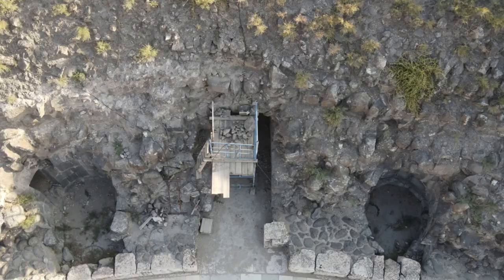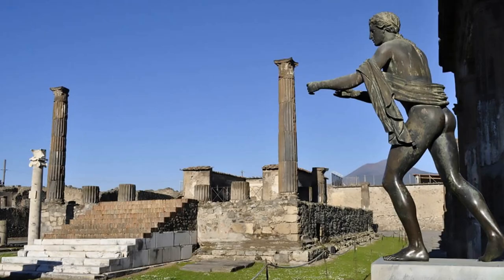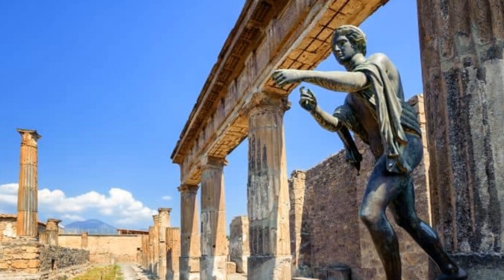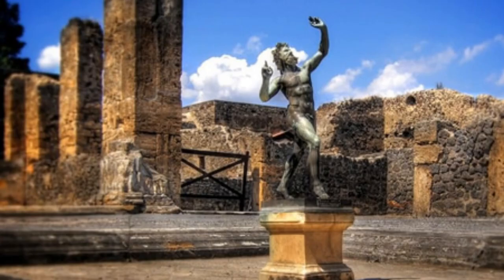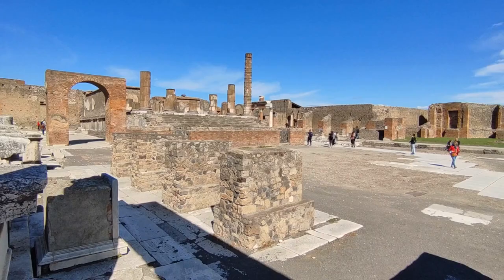Just like Rome's Colosseum, Pompeii had its own amphitheater. It hosted a variety of events, from gladiatorial battles to theatrical performances, and could accommodate up to 20,000 spectators. Pompeii was also a center of religious life — the Temple of Apollo, with its majestic columns and intricate detailing, was a place of worship and reflection for the city's residents. One of the standout structures is the House of the Faun, named after a bronze statue of a dancing faun found on the premises, a prime example of the city's opulence and exquisite artistry.